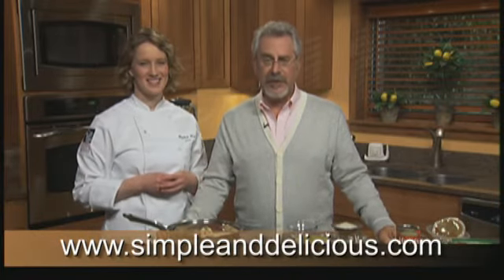For more money-saving and delicious brown bagging ideas, visit us at simpleanddelicious.com.